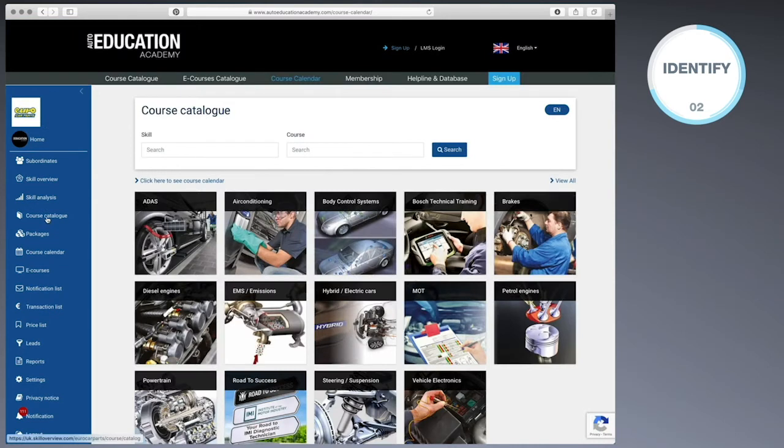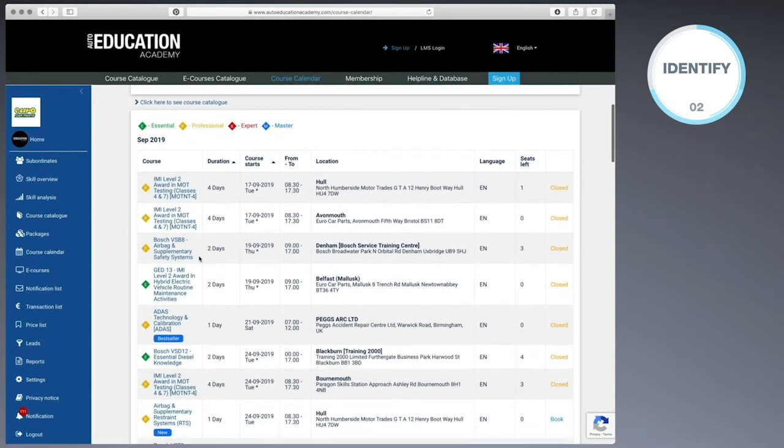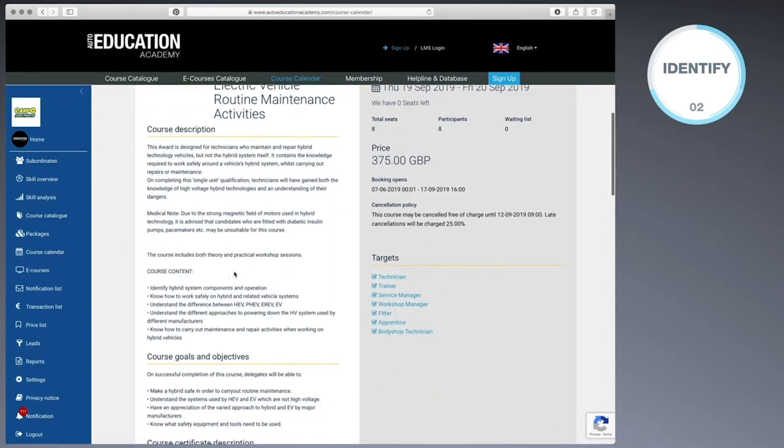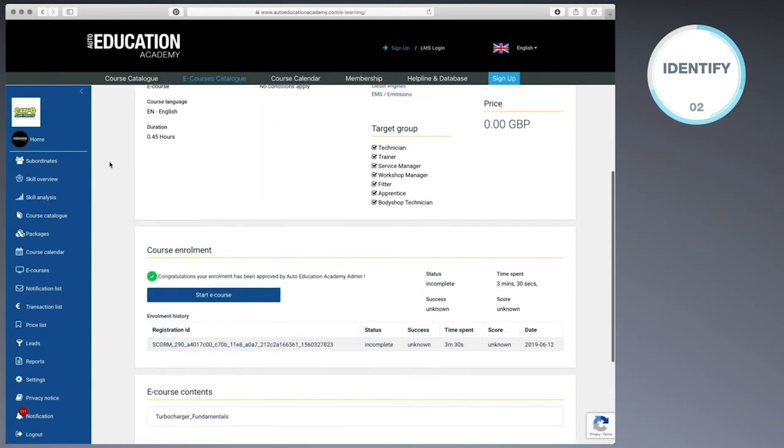The website also includes an extensive course catalogue. Registered users get access to our full range of technical training and details for each course, including pricing and the option to book online. We also offer e-learning courses.